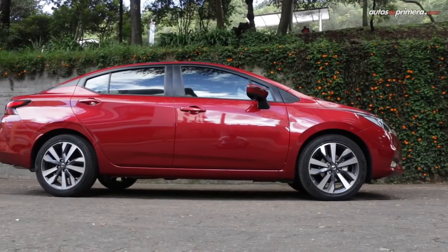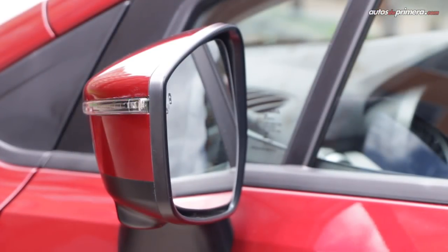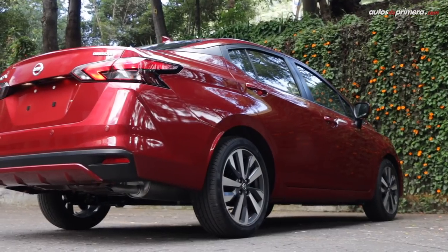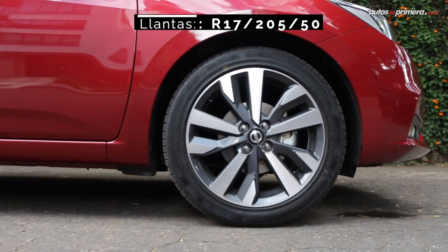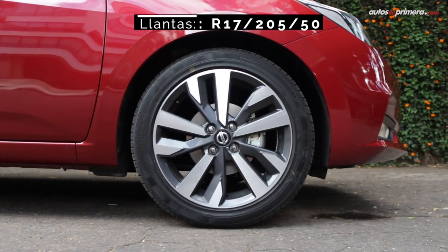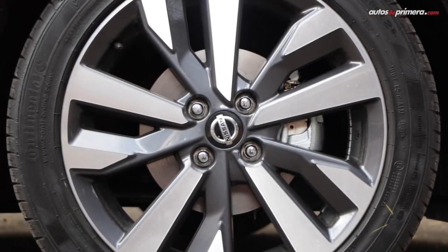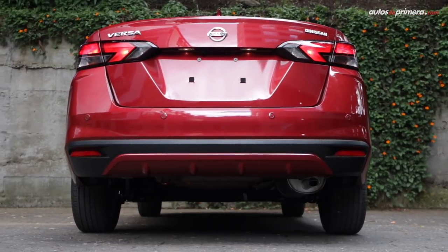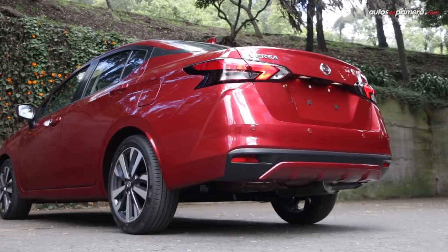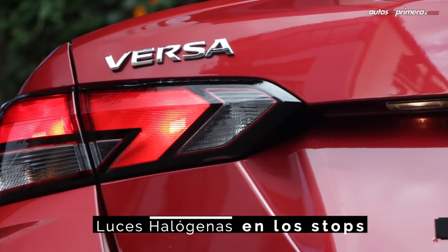El Versa luce más bajo y alargado y el techo da la sensación de ser flotante por el aplique en color gris. Detalles distintivos son los espejos colocados en las puertas y el pliegue que une las manijas y se proyecta hasta los stops. La versión Exclusive se diferencia de las demás por sus rines de 17 pulgadas. Y aunque la sección posterior es más cuadrada, hay una integración armónica entre todas las líneas del carro, con un vidrio más inclinado y unos stops que nos recuerdan a los modelos más costosos de Nissan, aunque no son LED.